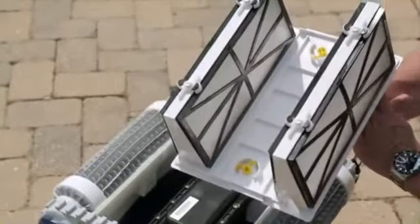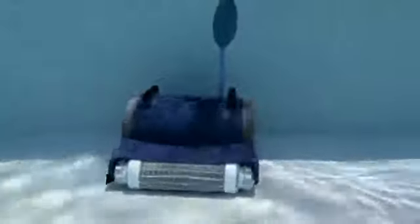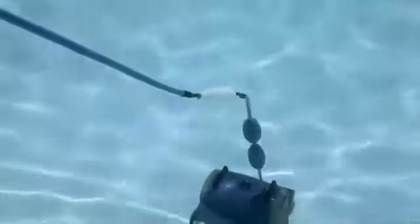Its convenient filter cartridge is quick and easy to clean. Equipped with auto reverse, steps, corners, and ladders aren't an obstacle for Prowler 820. Superior swivel design helps prevent the cable from tangling for unimpeded cleaning.